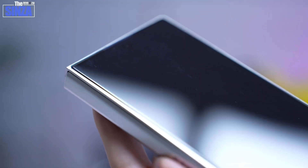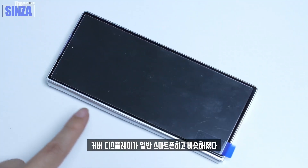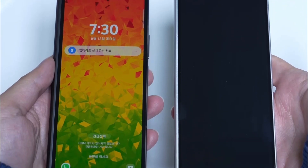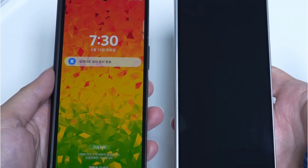In terms of manufacturing, the front-end process for foldable OLED panels, which follows a bar-type OLED method, is handled in South Korea, while the back-end process is carried out in Vietnam. Once completed, the OLED panels are shipped to Samsung's local assembly plants. These upcoming foldables will mark Samsung's seventh generation of foldable devices.